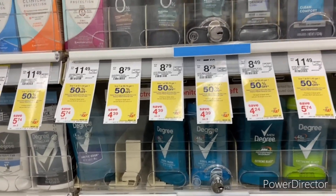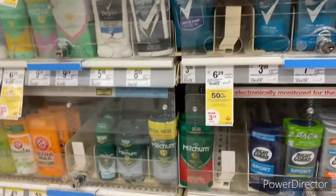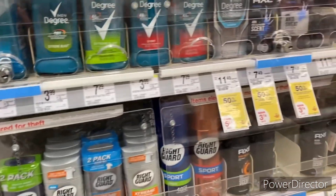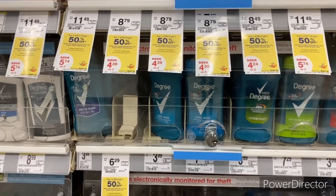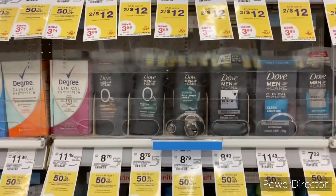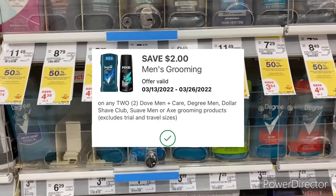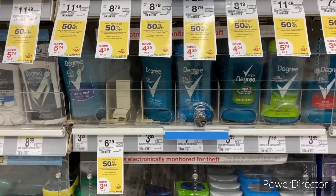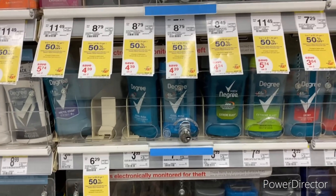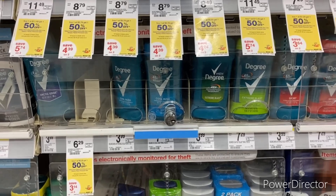The next item is the Suave Men deodorant, but this particular location does not carry it — I looked all over. You can grab Axe, Degree, or Dove, because there is a $2 off two Dove, Axe, or Degree digital you can use. But I'm not picking up this deal because I really wanted the Suave Men deodorant — it's only $2.49 and it's buy one get one half off, which would have made an excellent deal.